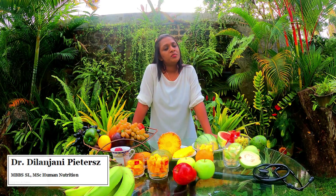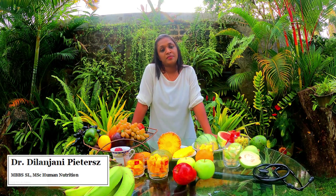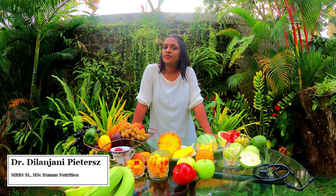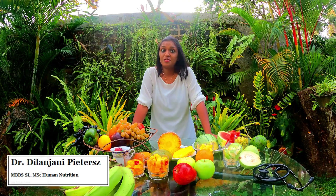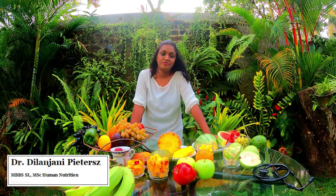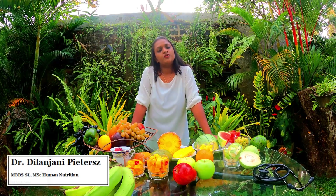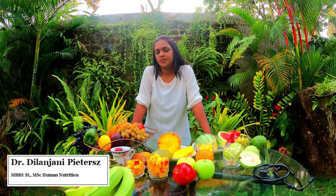That is a common question brought about by many diabetic patients, because every one of us love to eat fruits. Fruits are a favorite of most of us, so fruits cannot be omitted from our diet or from our lives. Today we are going to talk about how much fruit a diabetic patient can eat.